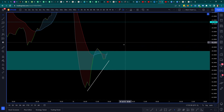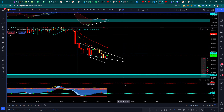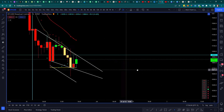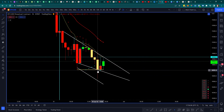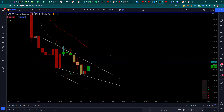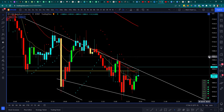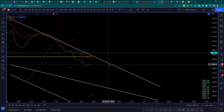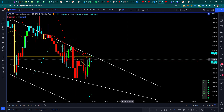Having a tight stop loss around this range would be smart. I like to look for entries on the 15-minute where the 9 MA is at — not where the candle is, but where the 9 MA is. That would look like turning off the candles, finding the 9 MA, and putting a limit order right there. That's just kind of how I operate.